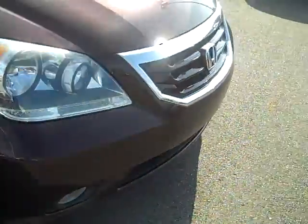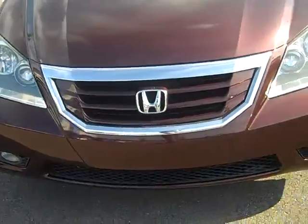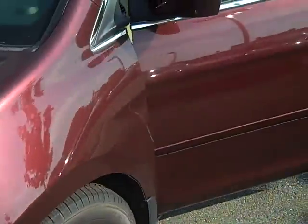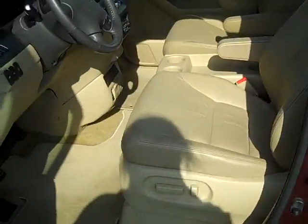And then here we are back to the front — no dings, no scratches on the front. I'm just gonna hop inside now and show you what it looks like. I'm gonna show you the upholstery — it is leather.